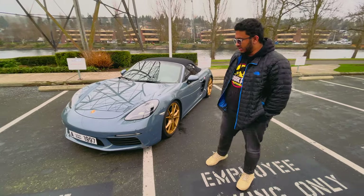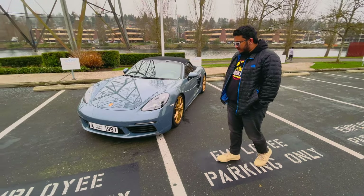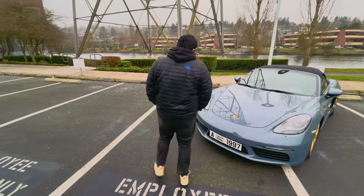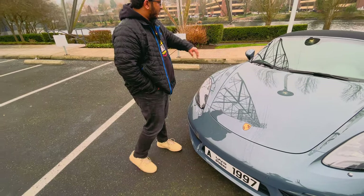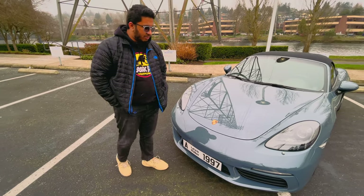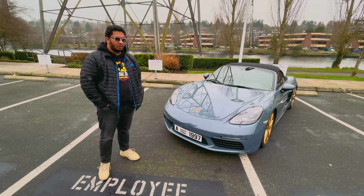Outside of that, I don't think I'm going to do too much more to the fitment or wheels. The car is fully PPF — there's paint protection film all over it, and it's also ceramic coated on top, which was done at APC here in Seattle.